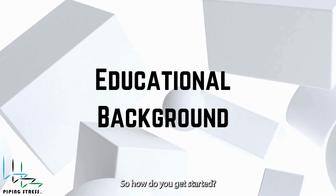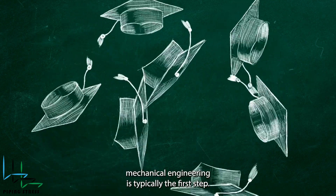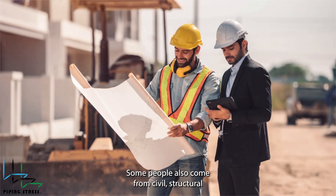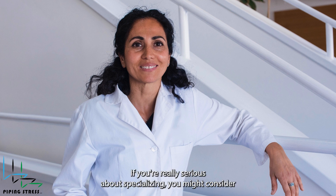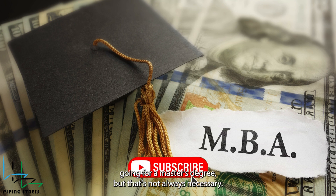So, how do you get started? A bachelor's degree in mechanical engineering is typically the first step. Some people also come from civil, structural, or chemical engineering backgrounds, and that's okay too. If you're really serious about specializing, you might consider going for a master's degree, but that's not always necessary.